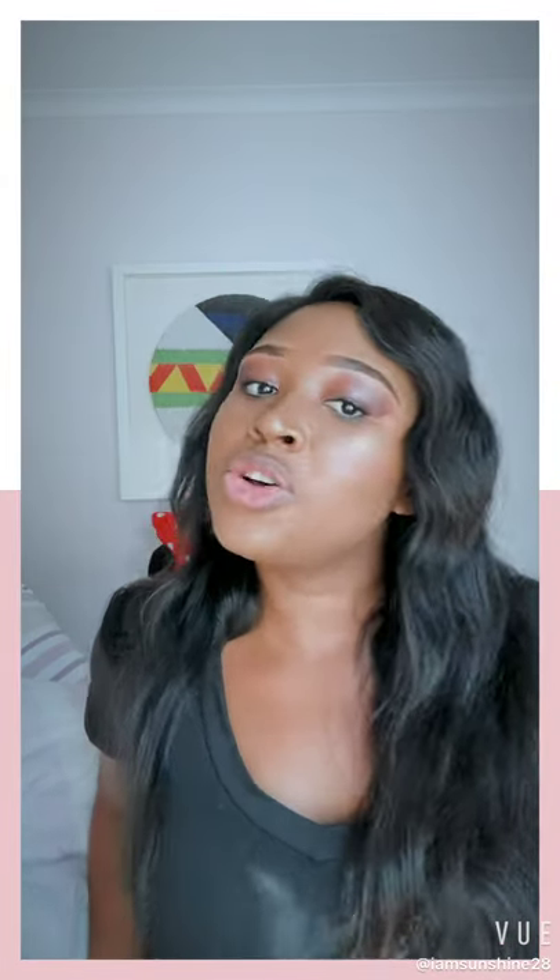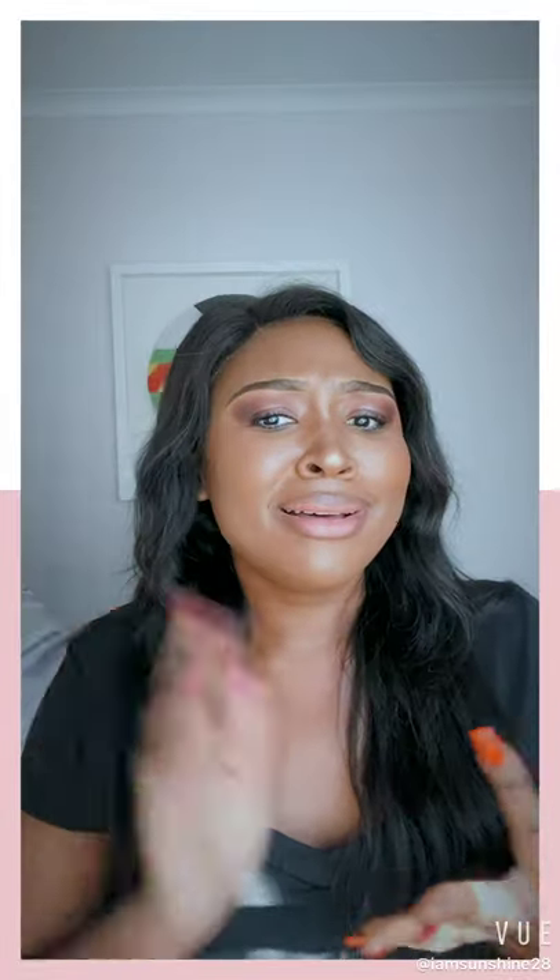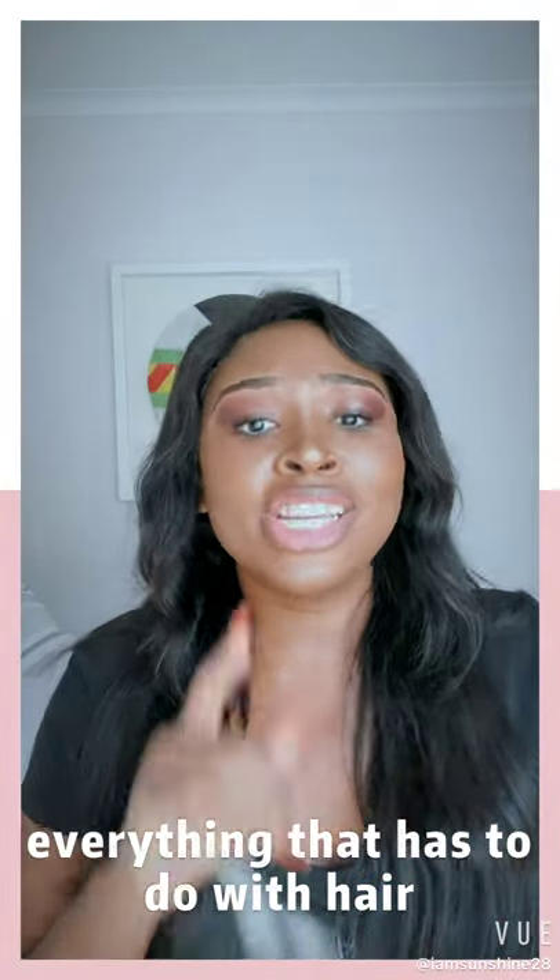I'll be sharing my honest opinion on products and services I've received. Today the company I'm speaking about is the South African Hair Emporium, also known as SHE — black owned, woman owned. The company specializes in hair color, hair secures, hair glue, hair foam — if you need to keep your hair in, she has it.